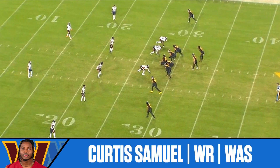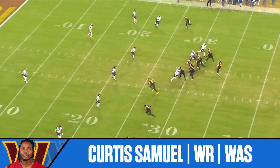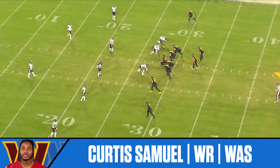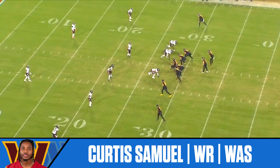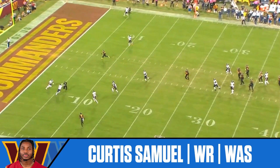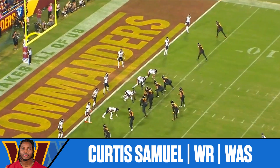Curtis Samuel is a player we've always liked for his skill set — the way he can make guys miss after the catch, open up downfield, with that speed. He's very trustworthy down the field and a big playmaker. He's in the slot here, stemming slightly to the outside. As soon as the defender backs off, opening up the gap between two defenders, Samuel takes it down the seam in between those defenders and the incoming safety. Sam Howell makes a nice throw, allowing Samuel to adjust to the football and protect it, putting them inside the five-yard line.